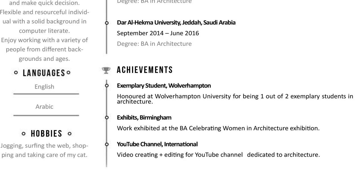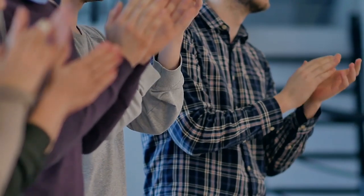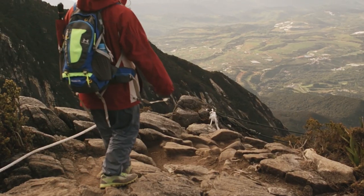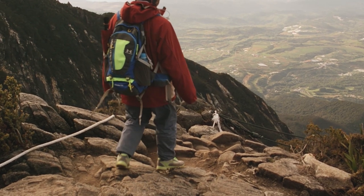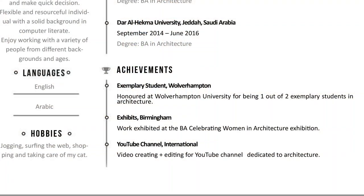Next is achievements, which is self-explanatory. You might think you don't have any, but trust me you do — you just need to dig deep. You can add any competitions you've entered, awards, nominations, recommendations, or maybe a mention on your university website or blog. One of my friends even wrote that she went on a site visit — I'm not sure if that's an achievement, but it could definitely go under relevant experience.